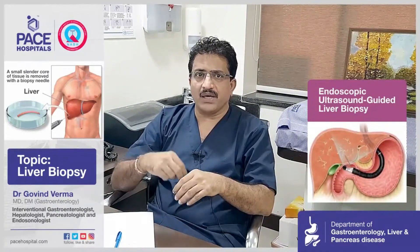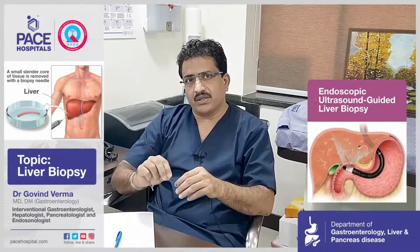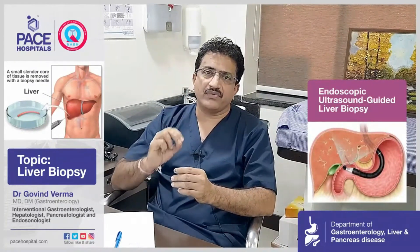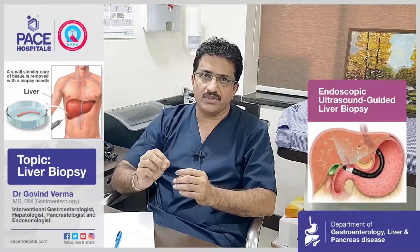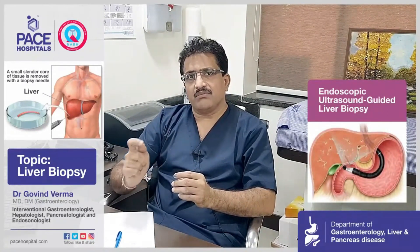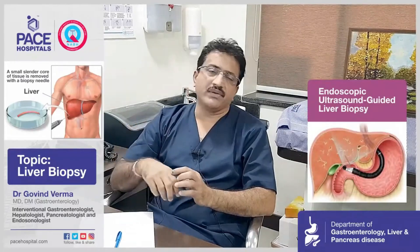We can now directly go with the scope-attached ultrasound — we call it endoscopic ultrasound — and take a biopsy from the liver. The chunk of tissue obtained from endoscopic ultrasound guided liver biopsy is far better and far larger in size compared to the biopsy obtained by the other two methods.